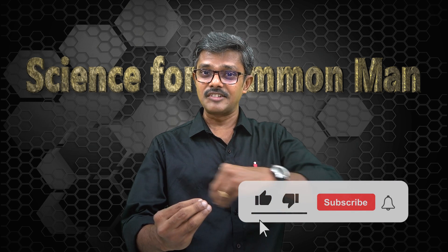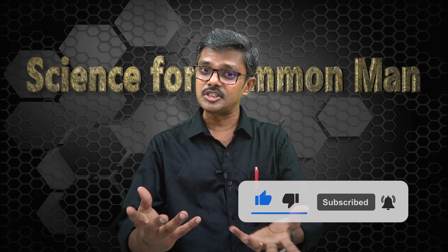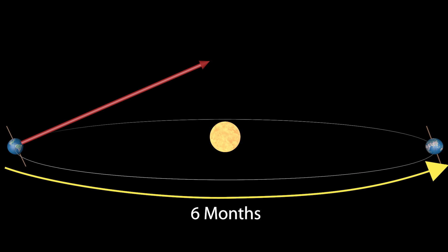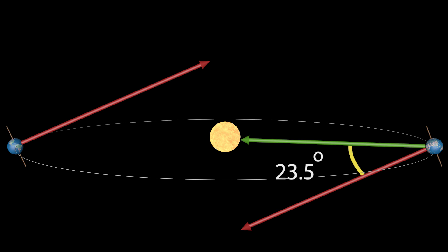The earth, which is revolving around the sun, takes 12 months to complete one revolution. What happens to the tilt during this revolution? It retains its orientation and the direction of the spinning axis goes like this. That means after 6 months, when earth is here, our east is here, and the sun rises 23.5 degrees to north. This happens typically on 21st June.